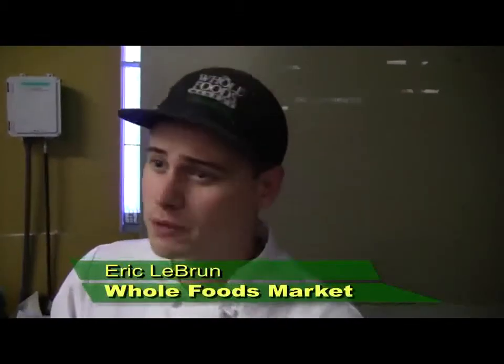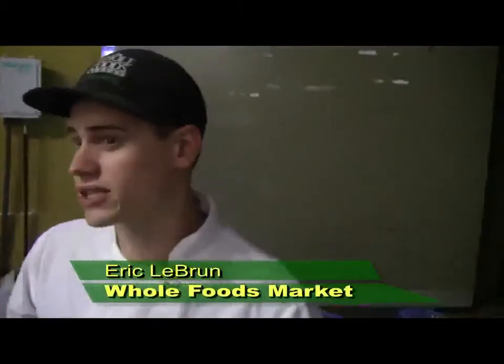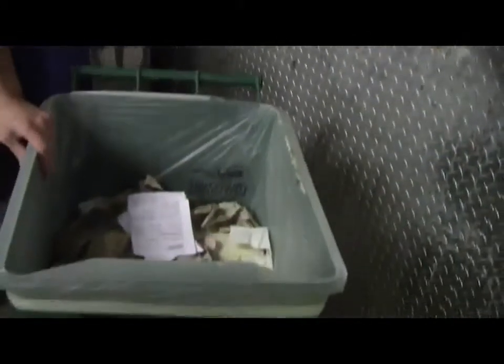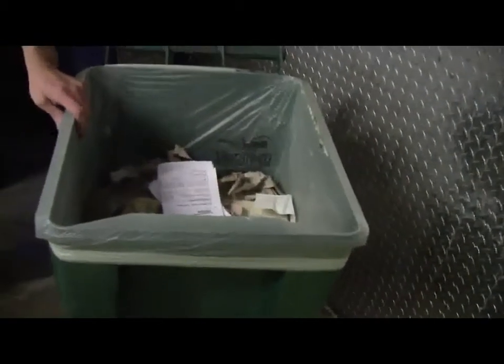This is all the product from our kitchen that's biodegradable. It includes all the paper waste, food product, even meat scraps if we're working with that for the day. What it won't include is metal or plastic or anything else that won't break down in a composting field.